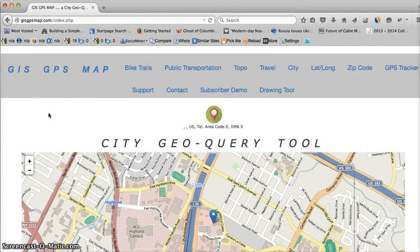So again, if you like the video, please click the Like button — that's really important. Be sure and check out this great tool at GISGPSMap.com. The lat/long part will help you find exact numerical locations. Thanks again for watching, we hope you enjoy the tool.